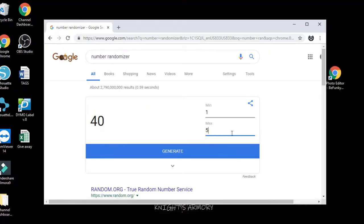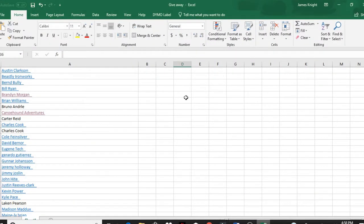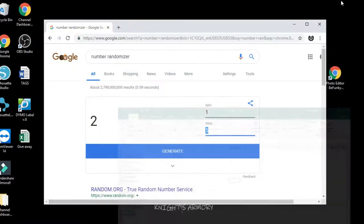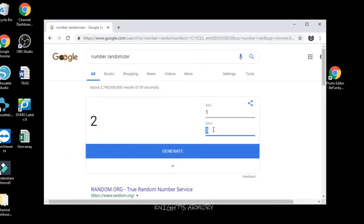So basically what I've done here is I put into the randomizer how many times I'm gonna be clicking in order to find the winner. I came up with two, so I'm gonna go one through forty-five — which is how many entries there were — and then I'm gonna click it twice; the second person is the winner. Once, twice — number 30.